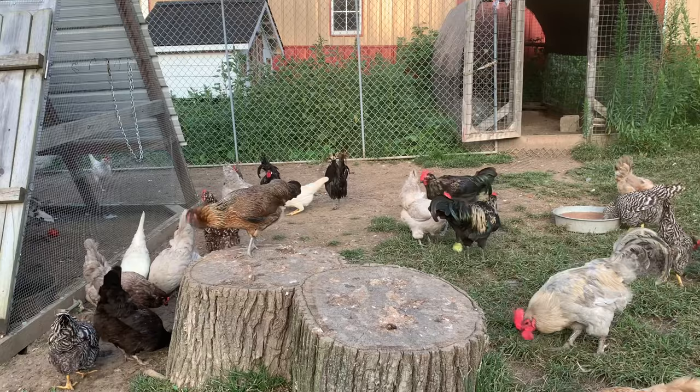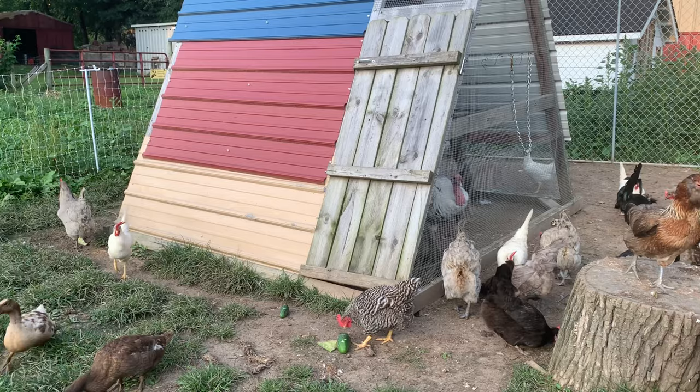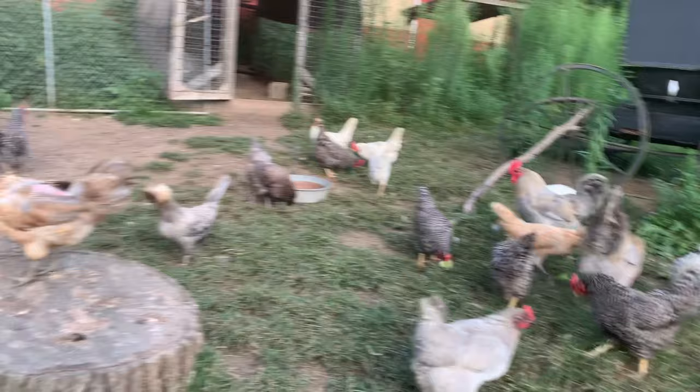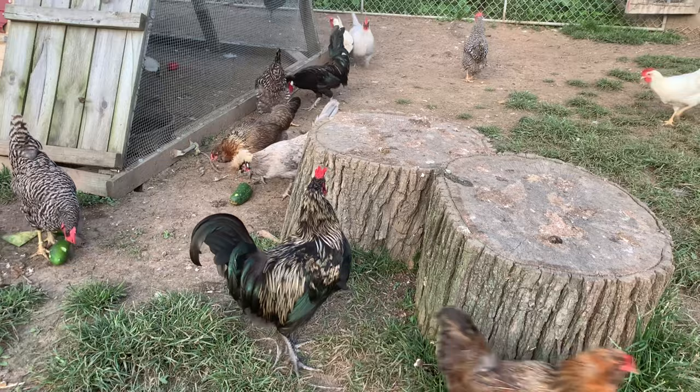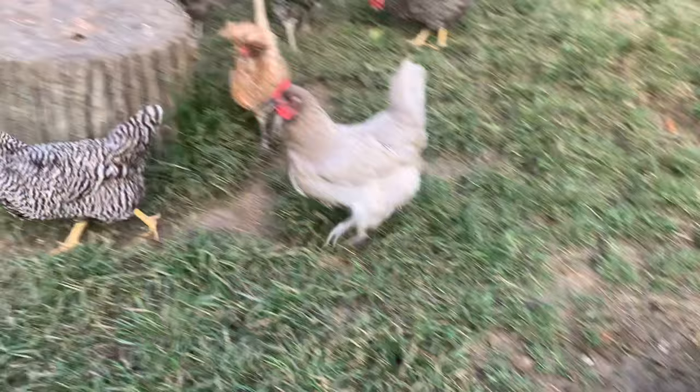My husband, just the other day, cleaned out all the nesting boxes and threw DE down. What do you need, Loose-a-goose? You crazy birds.